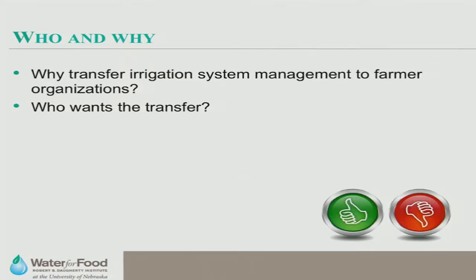We develop these water users' organizations, and then we do a management transfer — IMT, or Irrigation Management Transfer. This puts decisions about operation, maintenance, and administration of the irrigation system in the hands of the users — people who are more permanently there and have a vested interest in the functionality of this system for their own livelihoods and farm profitability. Why transfer irrigation system management to farmers' organizations? One reason is funding agencies — donors like USAID, World Bank, and European Union — who believe it will decentralize decision-making and improve operation and maintenance.